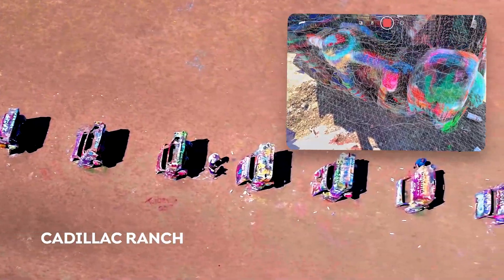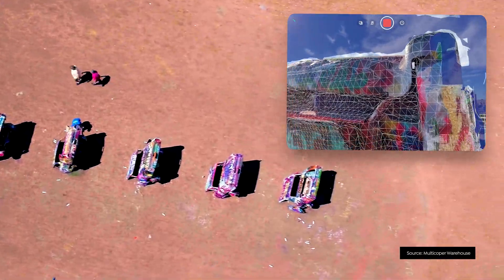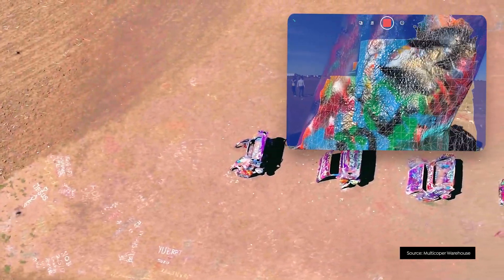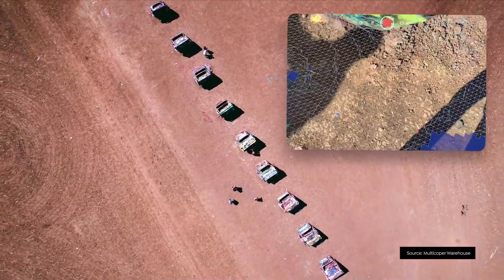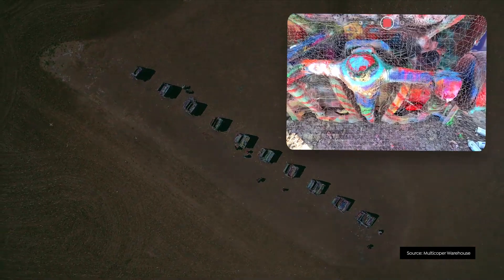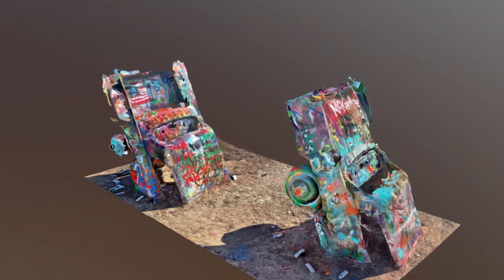We're going to kick things off with a Polycam scan of the Cadillac Ranch in Texas. It's this cool art installation where a bunch of Cadillacs are buried in the ground of a farmer's field and anyone can come up and spray paint them. To start with something positive, I want to say how easy this was to scan. With LIDAR it's pretty easy to avoid the people in the field, and as you can see from the end results, we didn't really get any shadows from the people in the scan, which was awesome to see.